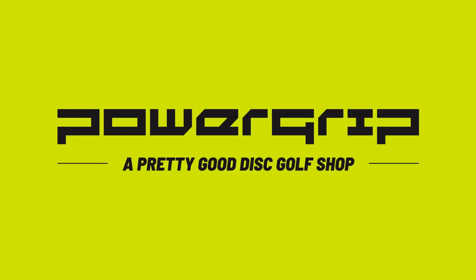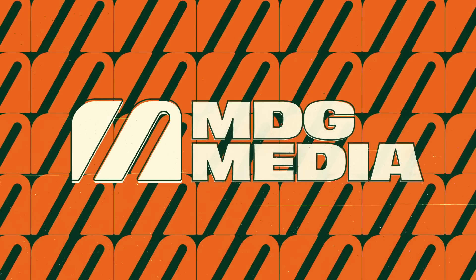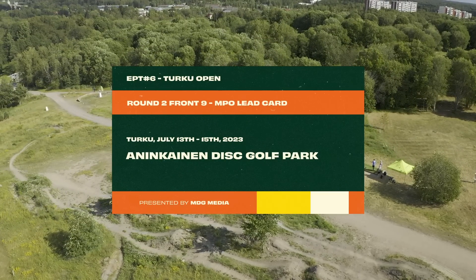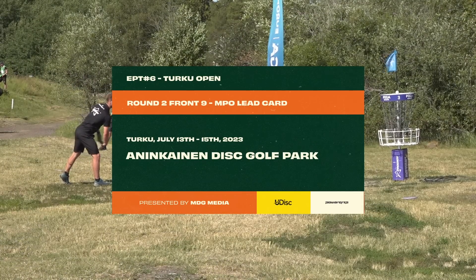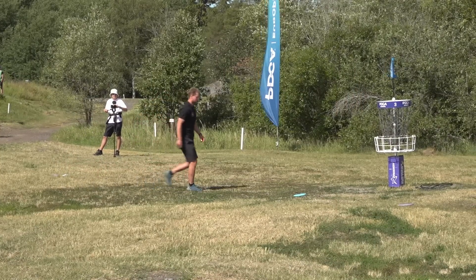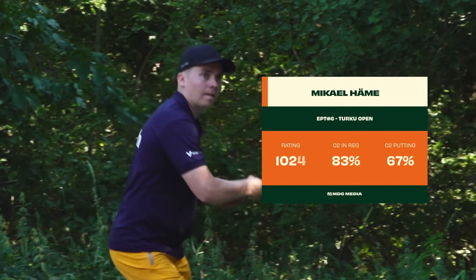This coverage is brought to you by Power Grip, the official retail partner of the European Pro Tour. Welcome to MDG Media's coverage of the Turku Open 2023, the sixth stop on the European Pro Tour. We've got round two front nine coverage from the MPO lead card. Andrew Gum here in Disc Golf Stream Studio, joined again by Tommy Tikko. Hello Andrew, how are you doing? I'm great man, better than yesterday for sure.